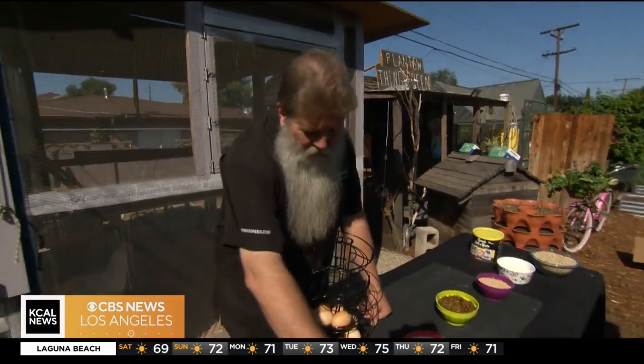In the summertime we use misters, and we make sure that there's shade for them. You have to have the right kind of coop for them, and what's going to happen is they're going to give you these eggs.